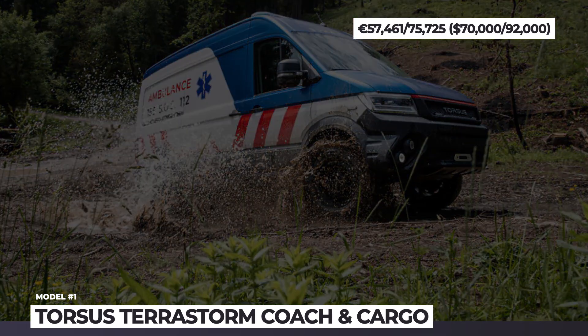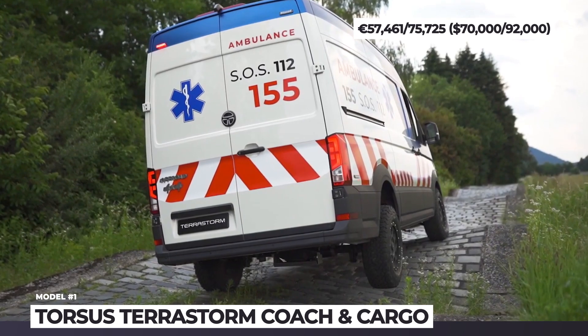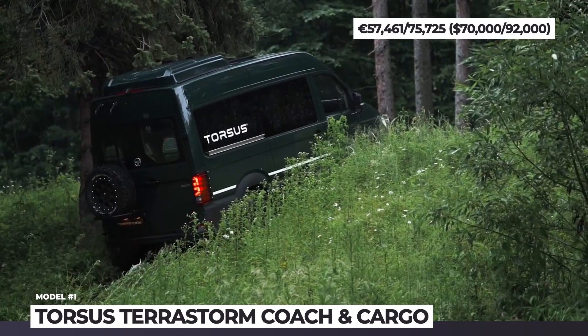Torsus Terra Storm. Today even buses ought to be off-road capable, and as per Torsus, they make the world's toughest heavy-duty models.